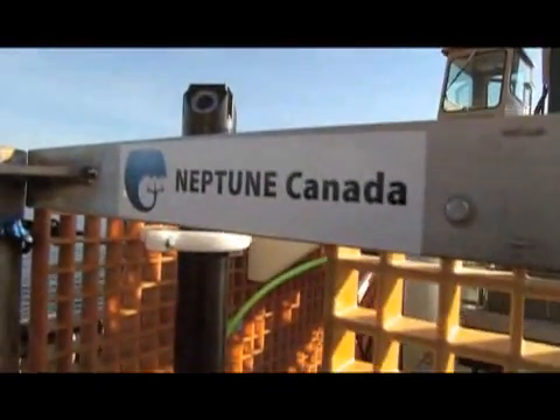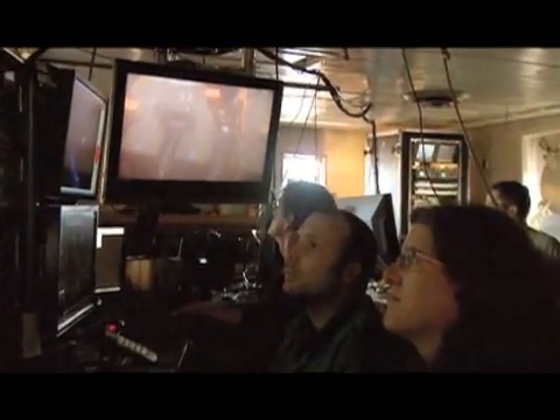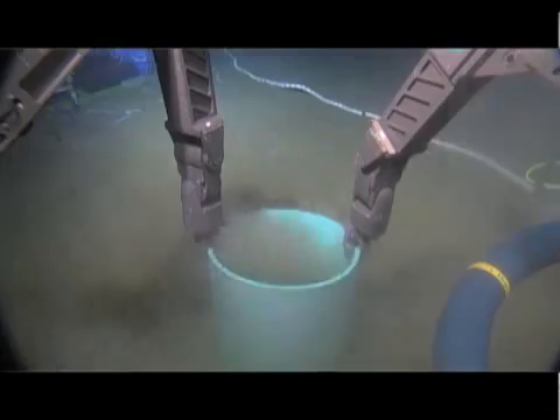One oceanographer using Neptune Canada is 3,000 miles away on the country's east coast in St. John's, Newfoundland. Ship costs are quite extensive, and we're very lucky if we're able to get out there for even a week or two per year. So for the rest of the year, we have to try and guess what's going on. This is problematic because we think that unpredictable events like storms and underwater landslides can be very important.